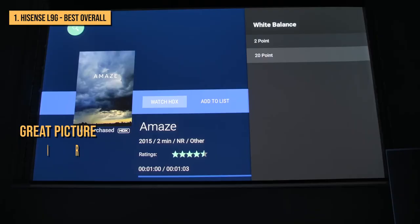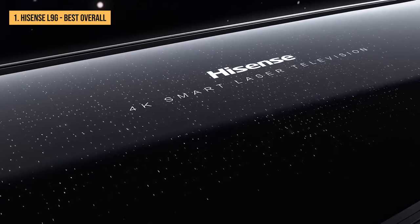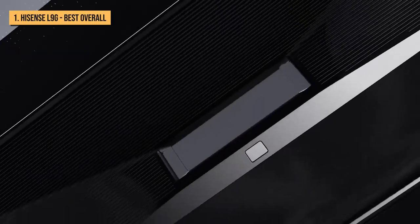The built-in 40-watt Dolby Atmos sound system gives the L9G a significant soundstage upgrade over the typical speakers found in most televisions. The Hisense L9G offers a great picture, smart features, and low maintenance, making it a compelling alternative to a large flat-panel TV and the best UST projector on this list.